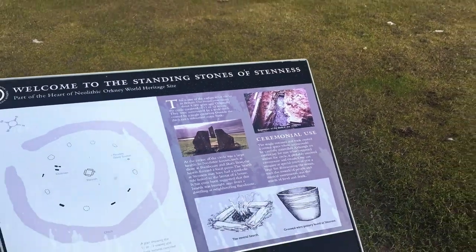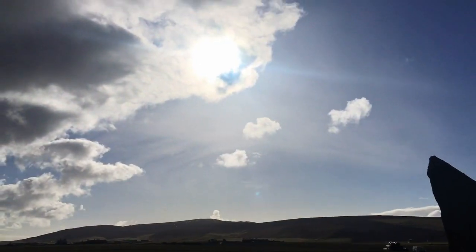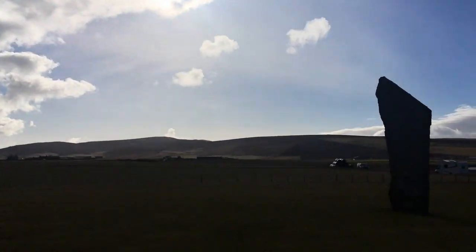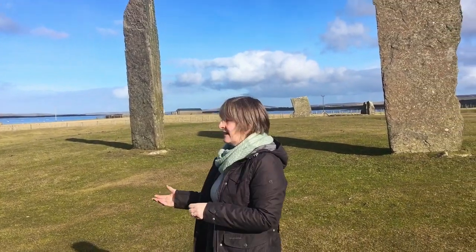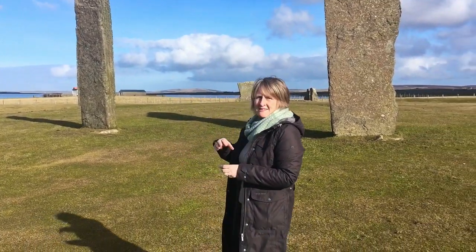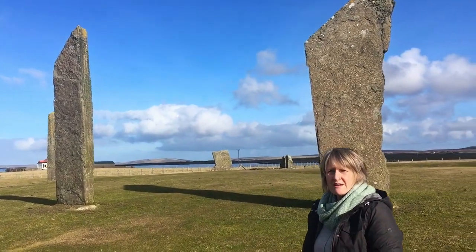This is the Standing Stones of Stennis, the remains of a 5,000-year-old stone circle. This is a henge monument, which means there's a ditch and then a stone or wooden structure in the centre. So this is a henge monument — like Stonehenge — but it's about 900 to 1,000 years older than Stonehenge.